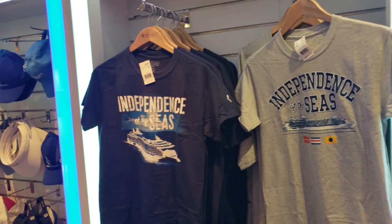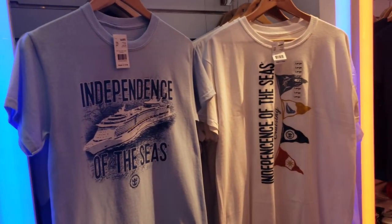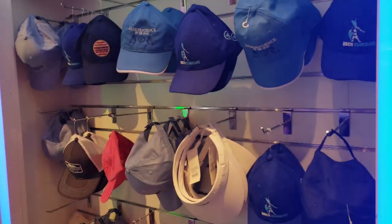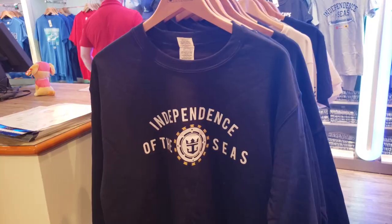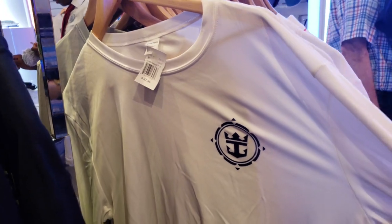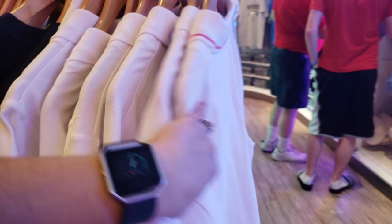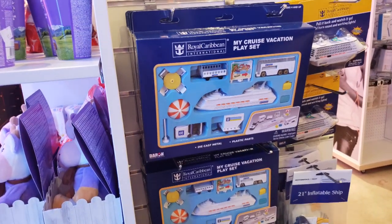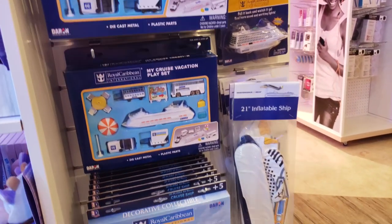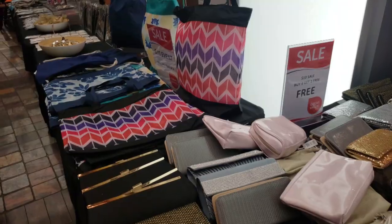Here's the adult clothing section — Independence of the Seas t-shirts are two for $30 or one for $19.95. There's quite a variety of prints and a good selection of hats to match. These sweatshirts are great — one t-shirt is $22.95 in a really nice soft material. There are also polos available. For cruise-specific merchandise, there's a play set for $20, small ships for $15, and inflatable ships for $10.